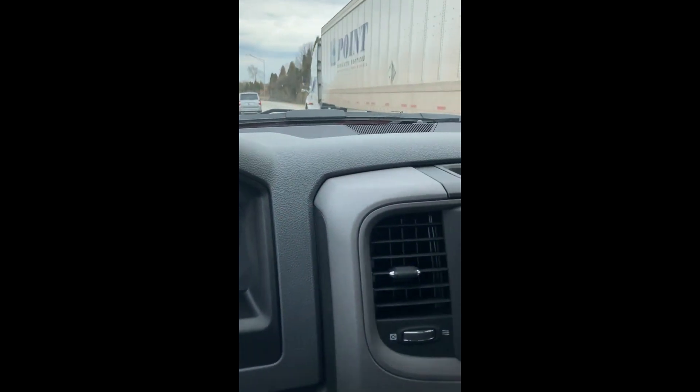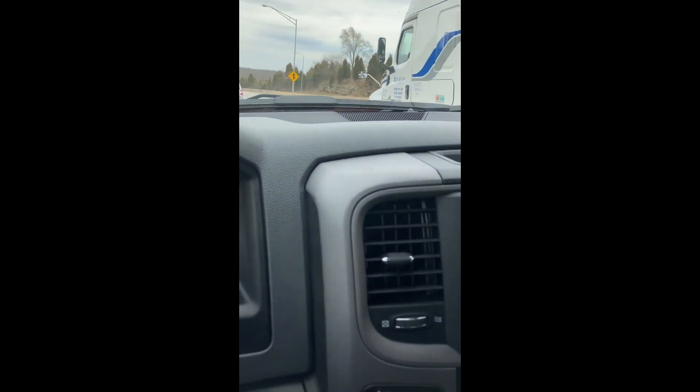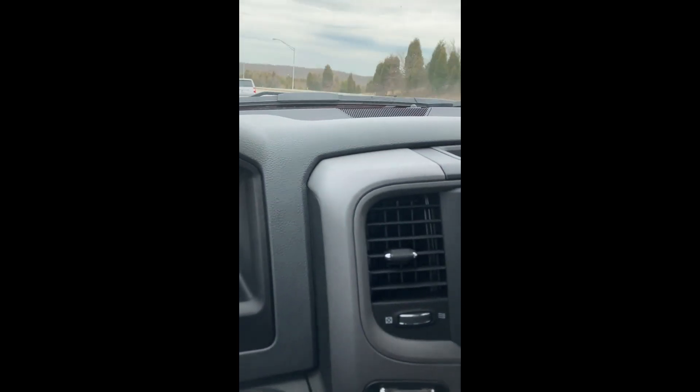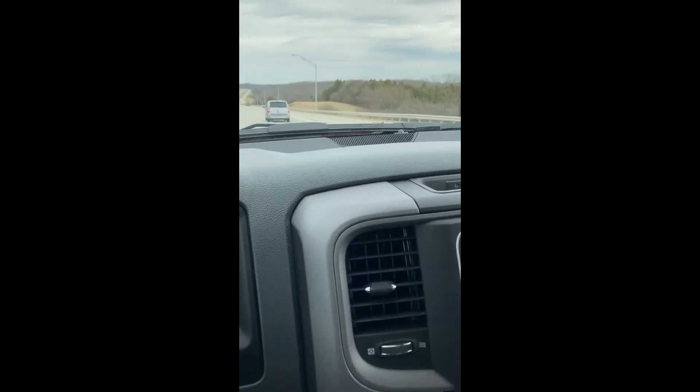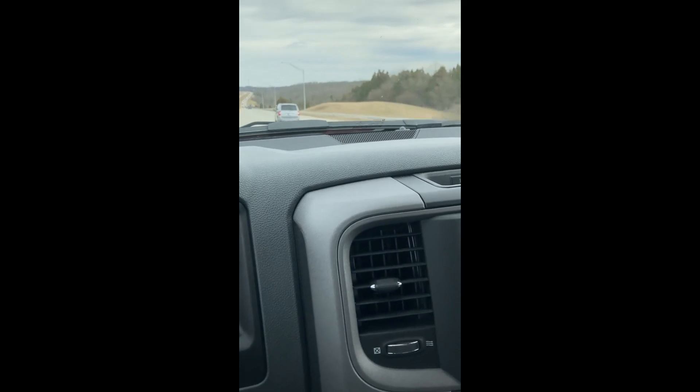On the way back this time, and here in a couple of minutes I'll repost the video of it idling because it sounds just really, really good idling, and then I'll post the video of a 7500 RPM pull.